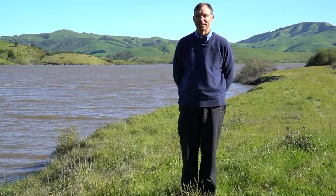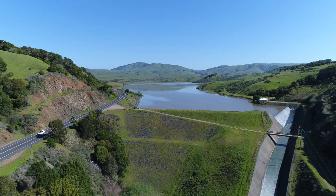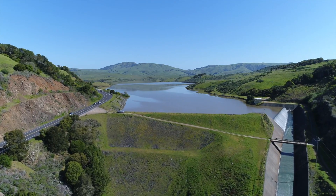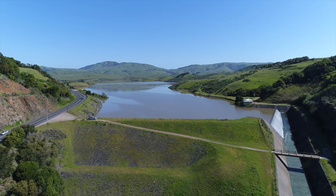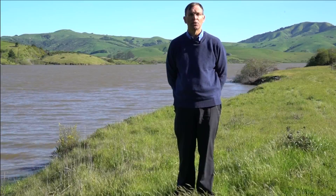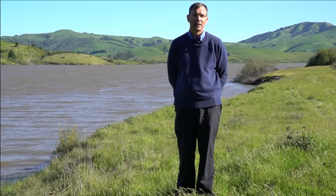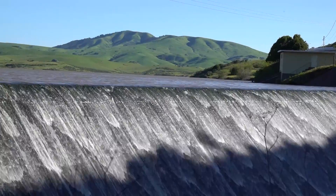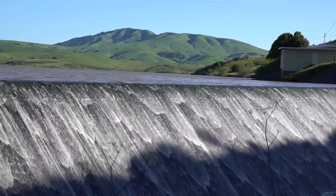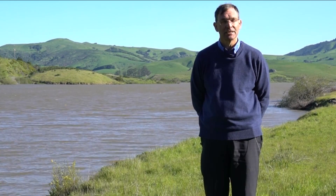I'm standing before Nicasio Reservoir, which was formed when Seeger Dam was built in 1960. This dam was built with a drainage blanket, so the monitoring of this dam is to see whether there's any change in the drainage blanket flows through the dam. We monitor that every month, take a measurement, and determine how much flow there is through that drainage blanket. That allows us to see if the dam is still performing in the same way it was designed when it was constructed in 1960. We're happy to say that it is and it does.